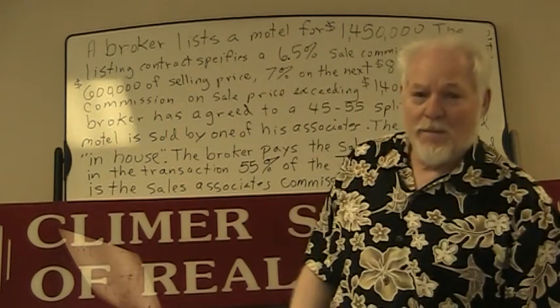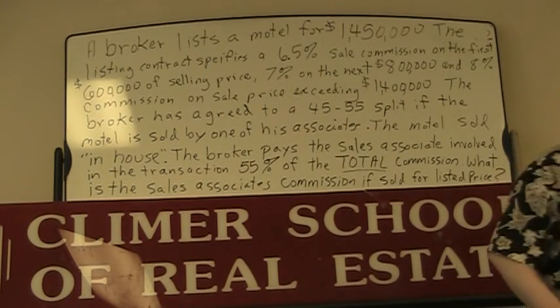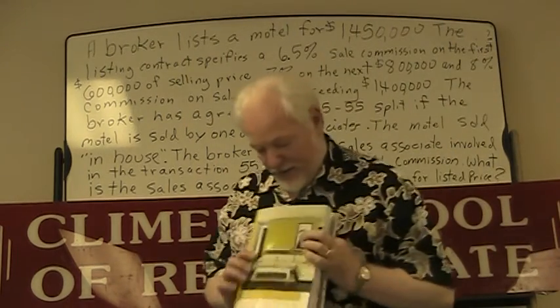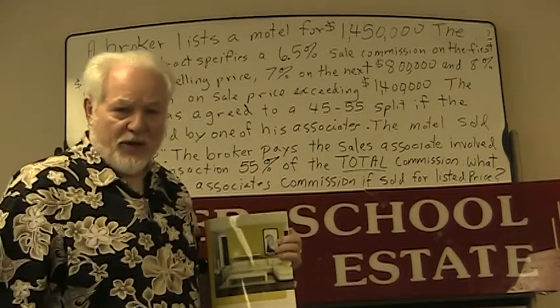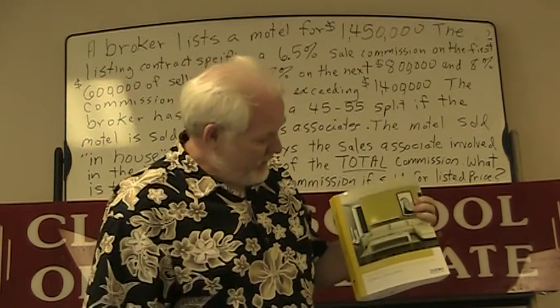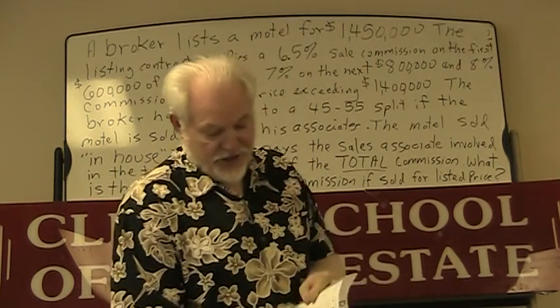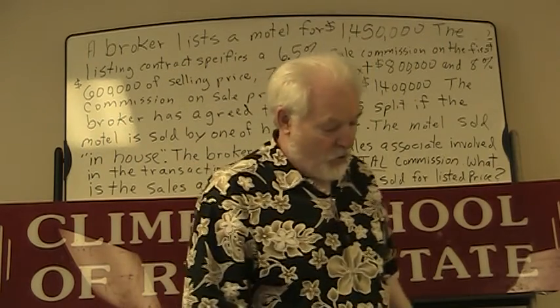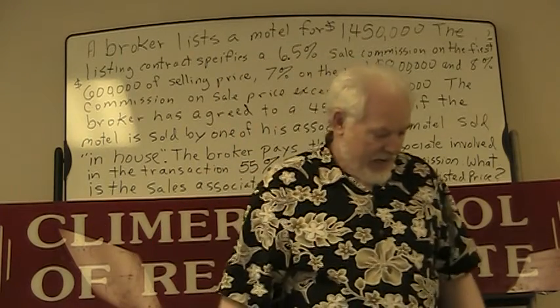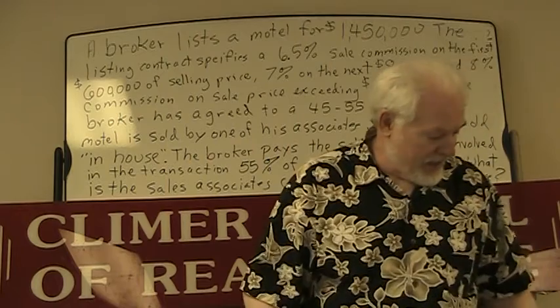Hello, this is Ron Clymer at Clymer School of Real Estate in Orlando. I'm here to talk to you about some changes made in the textbook. The problems I already have on YouTube were taken out of an older version, but today I'm talking out of the 37th edition of Linda Crawford's Real Estate Principles and Practice in Law. This is definitely the best textbook available for teaching Florida real estate. Linda Crawford is a professor at the University of Florida.